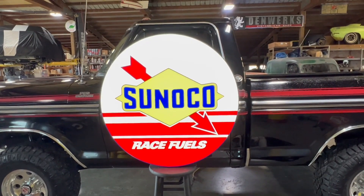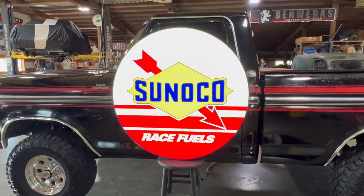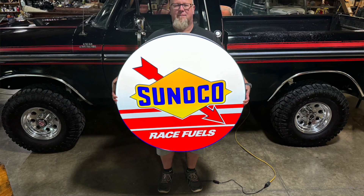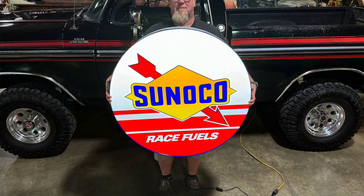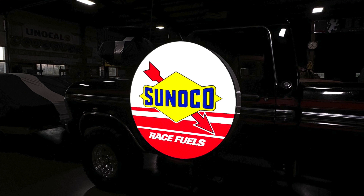So we've got a Sunoco race fuel sign. It's illuminated with LEDs. It's a 36 inch by about 5 inches deep. Very, very cool. They use this logo — this is a reproduction sign, by the way.